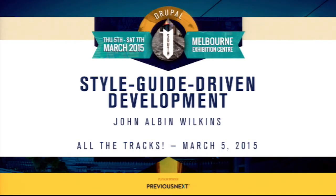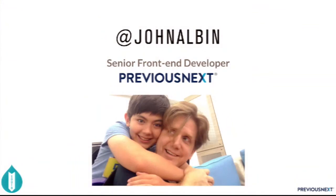I'm John Alvin Wilkins. I'm a long-time Drupal contributor. I've been doing web development since 1993, so over 20 years, and Drupal development for almost 11. I've been around a bit. I am a senior front-end developer for Previous Next. They are pretty awesome. I live in Taiwan, but they flew me out here just for this conference.